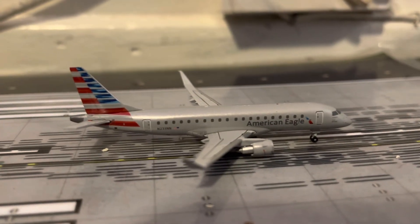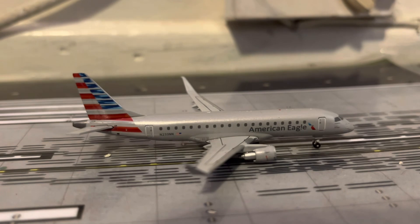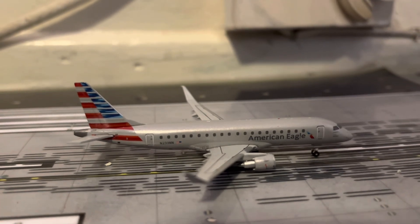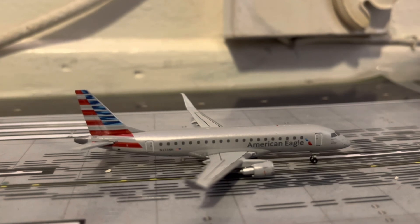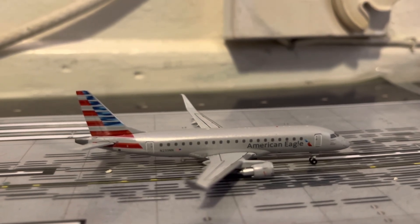And finally, just touching down here, we have an American Eagle ERJ-175. He just arrived in from his flight in from Phoenix, and will be doing another flight out to Phoenix in about an hour and 35 minutes.